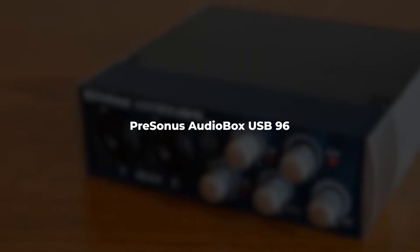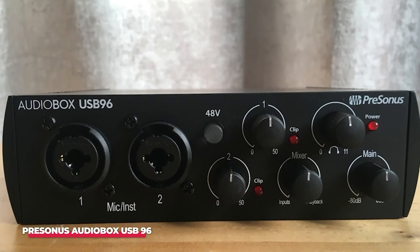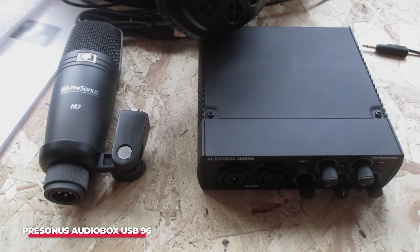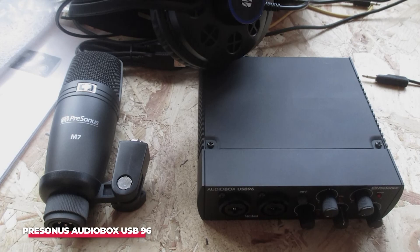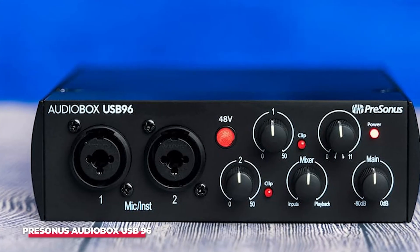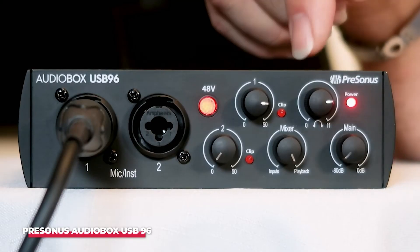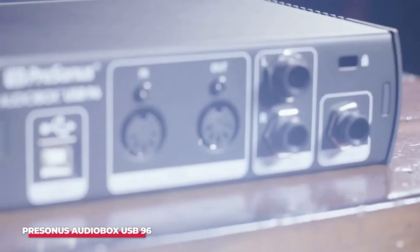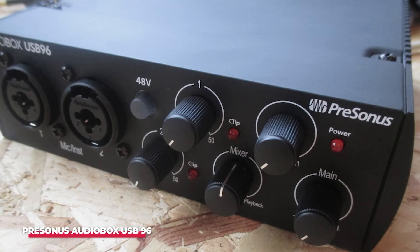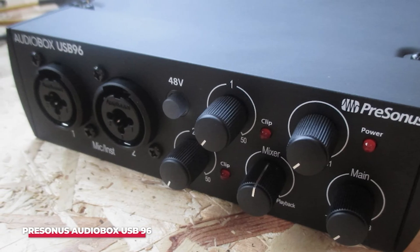Number 4: PreSonus Audiobox USB 96. Next on our list is the PreSonus Audiobox USB 96. If you're seeking an audio interface that offers remarkable quality without breaking the bank, this is the one for you. The Audiobox USB 96 is compact and portable, weighing in at just over 2 pounds, making it a fantastic choice for home studios and on-the-road setups alike. Its USB-powered functionality eliminates the need for an external power supply. With two combo mic/instrument inputs and 24-bit 96 kHz audio resolution, it provides professional-level sound without the professional-level price tag. The sound quality is nothing short of impressive, ensuring that your recordings are clear, detailed, and free from unwanted noise.